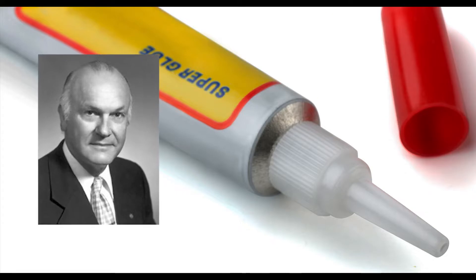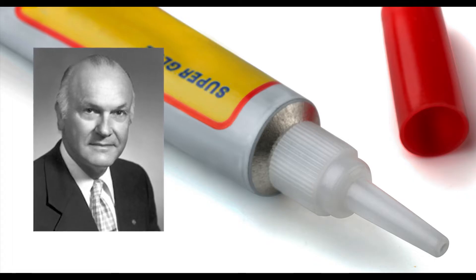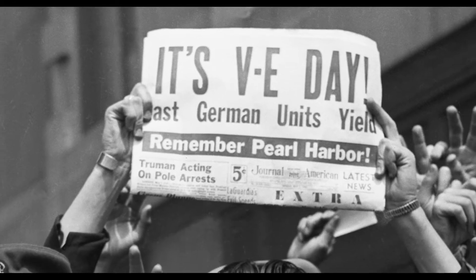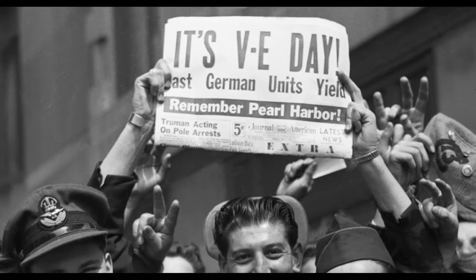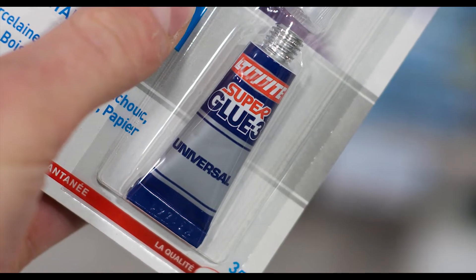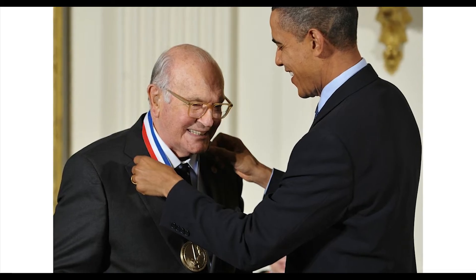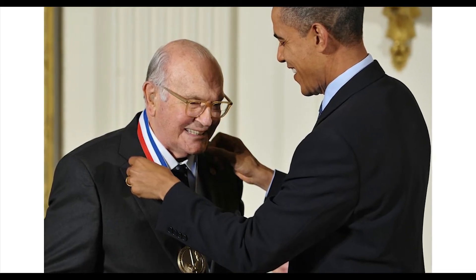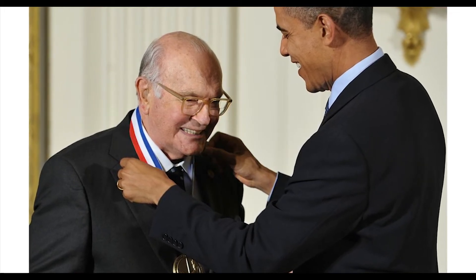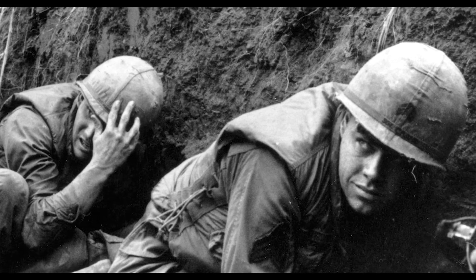Cyanoacrylate, the glue used in superglue, was first discovered by a team of scientists headed by Harry Coover in 1942 while researching materials for clear gun sights. It was forgotten about for the next nine years until 1951, when it was rediscovered by Coover and his colleague Fred Joyner. Coover then realized the commercial use of cyanoacrylate as an adhesive, and later also recognized its use for medical purposes. Today it is used to close small cuts without stitches and to help keep stitched wounds together. It was even deployed on the battlefield in Vietnam as a temporary patch until proper medical care could be found.